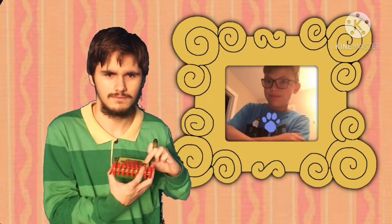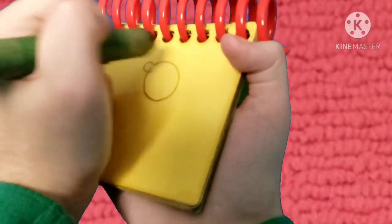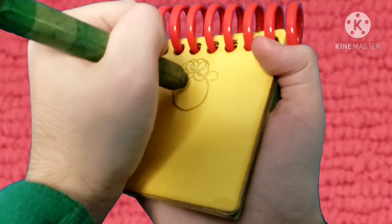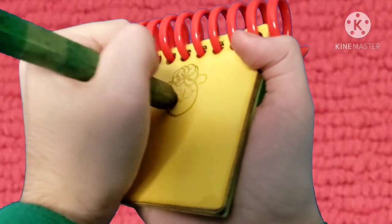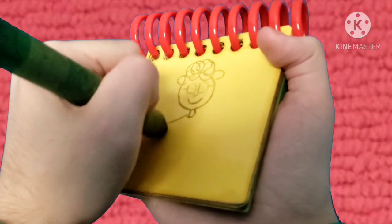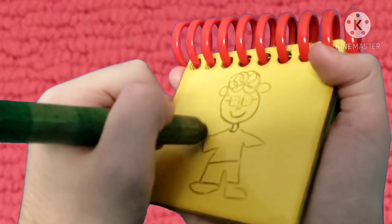Okay, so let's draw Charlie down in our notebook. Alright, we have a circle for Charlie's head, his ears, his hair, his glasses, his nose and mouth, his shirt, his legs, his feet, his hands.